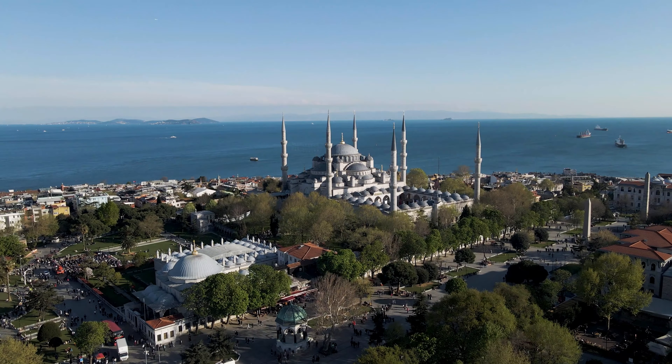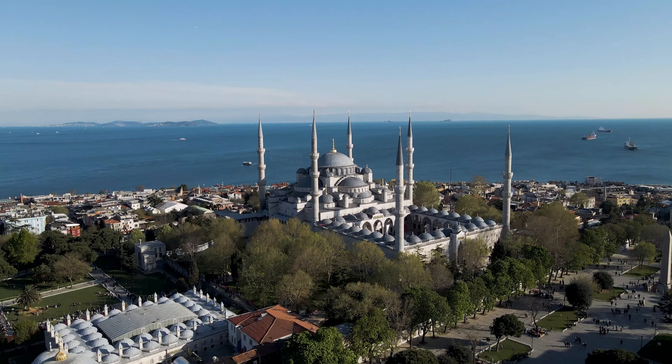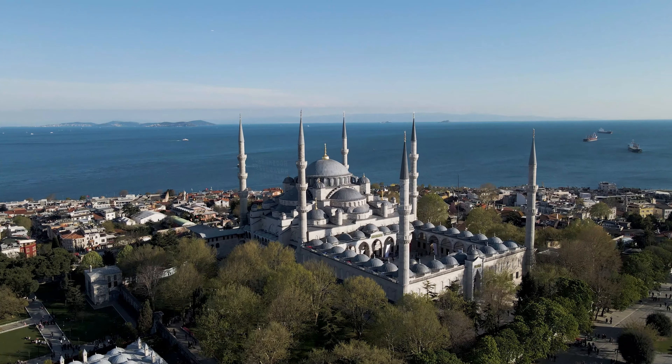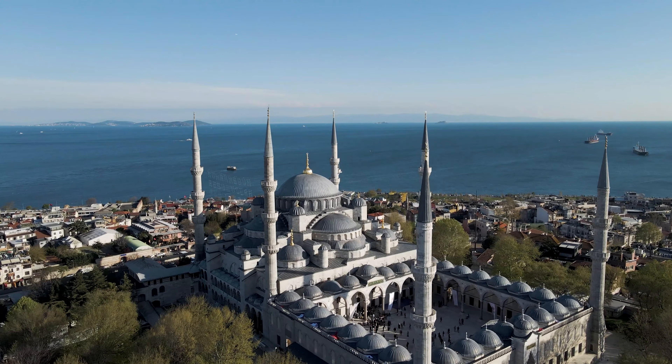Just across the square from Hagia Sophia stands another of Istanbul's most famous landmarks, the Blue Mosque. Officially known as the Sultan Ahmed Mosque, this architectural masterpiece was built in the early 1600s and remains an active place of worship today. The Blue Mosque gets its name from the tens of thousands of blue tiles that line its interior walls. When the sunlight filters through the windows, the entire space glows with a serene blue light. It's one of the most beautiful mosques in the world. One feature that really stands out is the mosque's six minarets — at the time it was built, no mosque other than the Great Mosque of Mecca had six minarets.